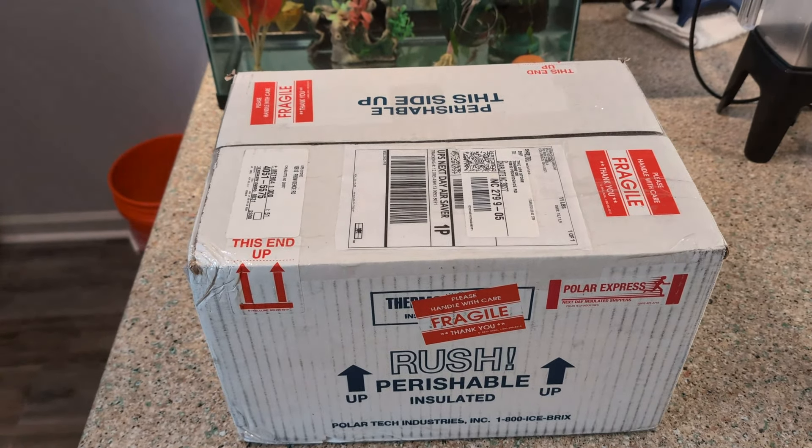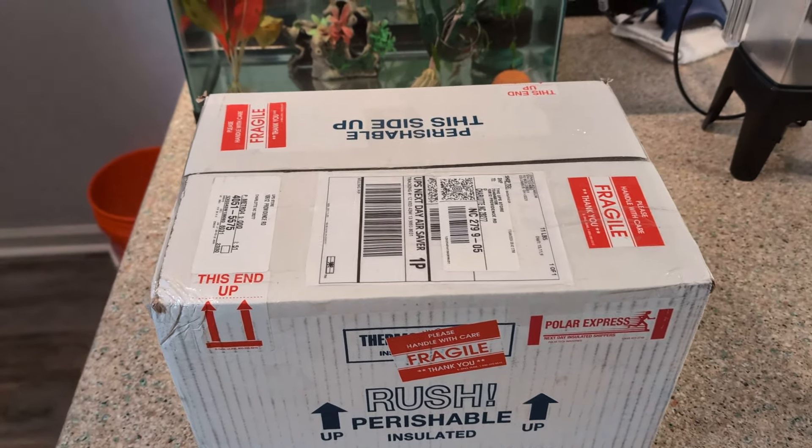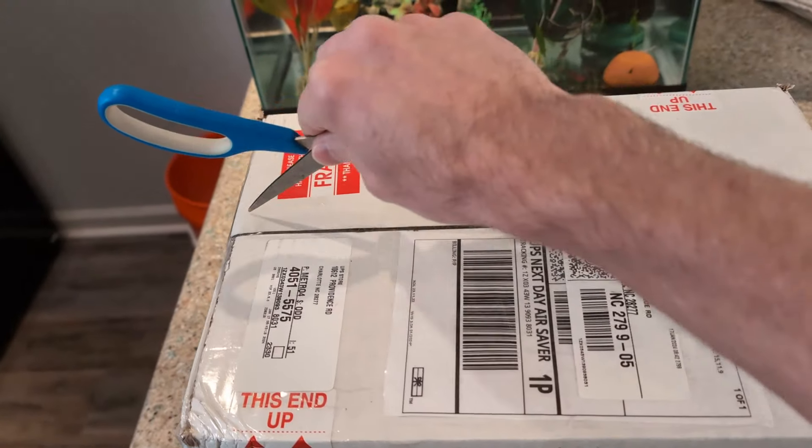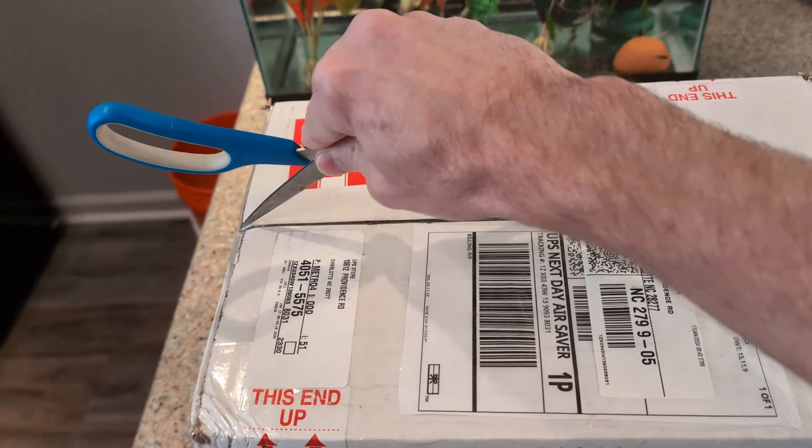Got some new fish. It's from Jonah's Aquarium, the premier U.S. native online fish store.